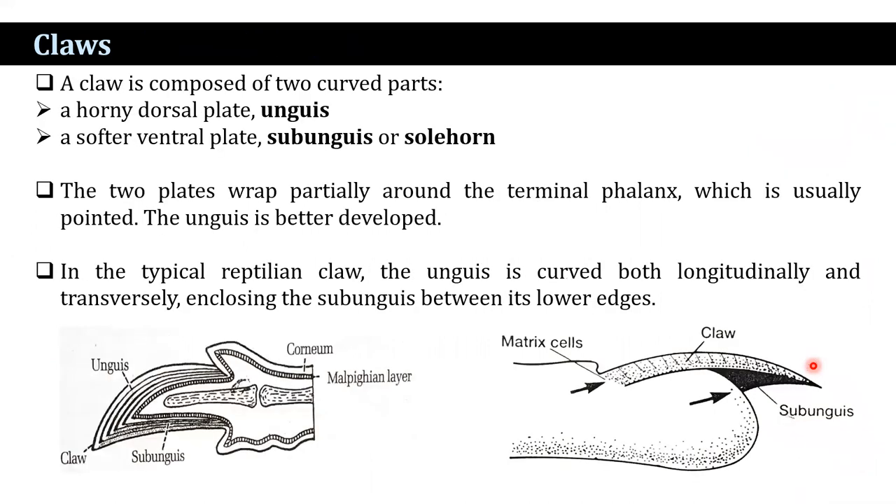A claw is composed of two parts: a horny dorsal plate, that is the unguis, and a softer ventral part, that is the sub-unguis or sole-horn. These two layers, unguis and sub-unguis, wrap partially around the terminal phalanx, which is usually pointed. The unguis is better developed here. In the typical reptilian claw, the unguis is curved both longitudinally and transversely, enclosing the sub-unguis between its lower edges.